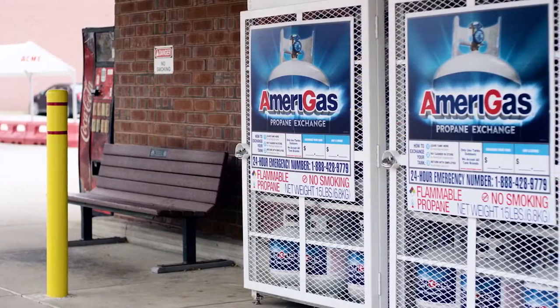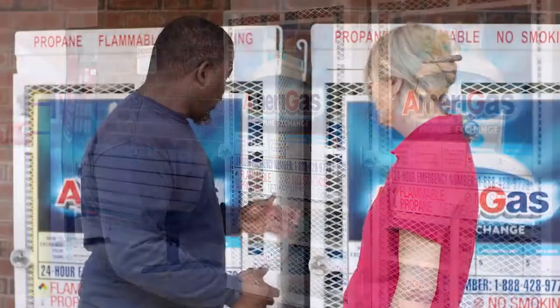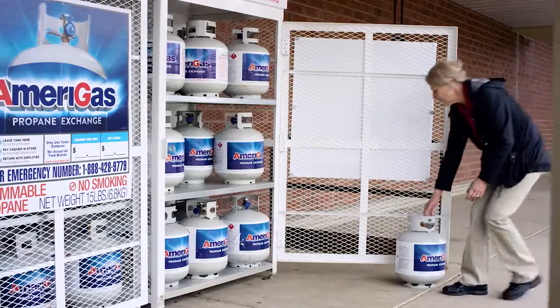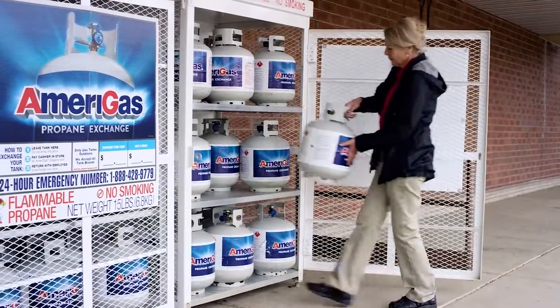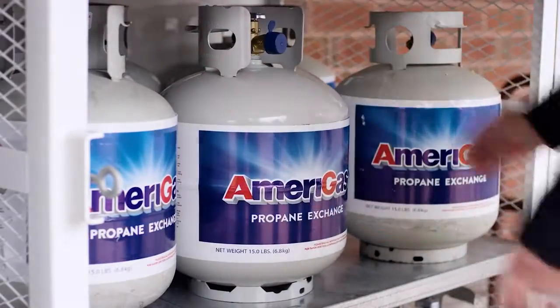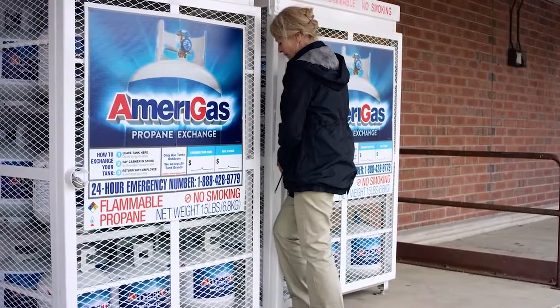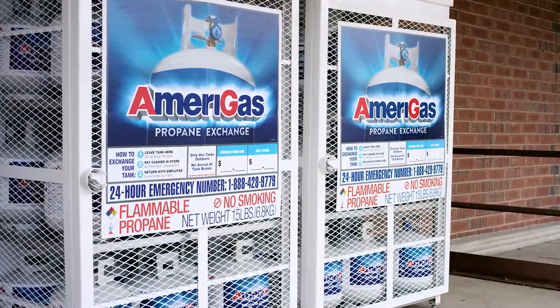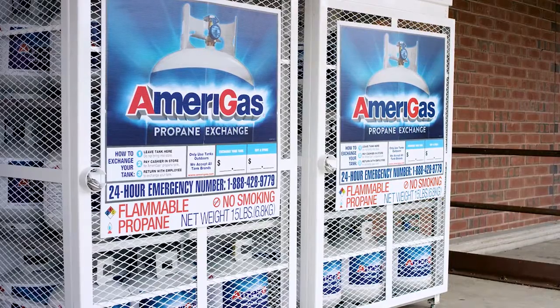It is important that you do not move the cage without first consulting with an AmeriGas Propane Exchange trained professional. You should also avoid storing things against or around the cage that would block access or prevent the important ventilation. You also should not allow anyone to perform any adjustments, alterations, repairs, or service to the racks without our permission.